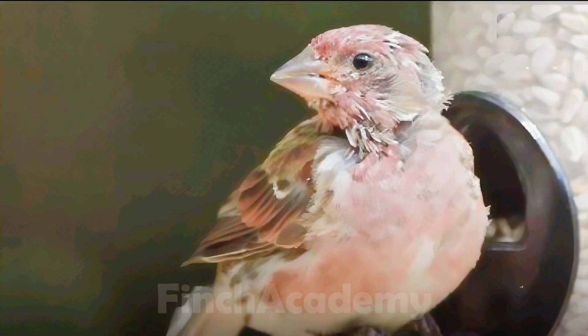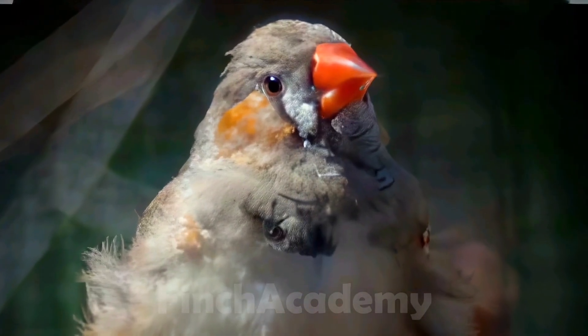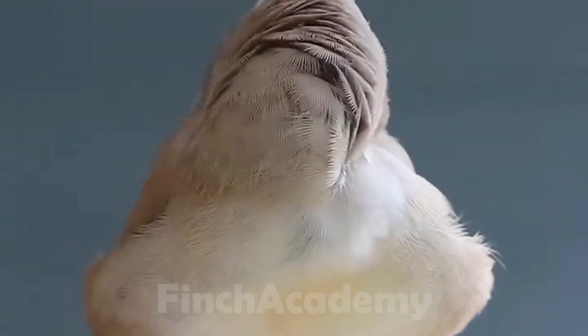A common question I get: is it only finches that get mites, or other birds too? Unfortunately, mites don't care about species. From finches to canaries, budgies, cockatiels, parrots, even pigeons — every bird can get mites.